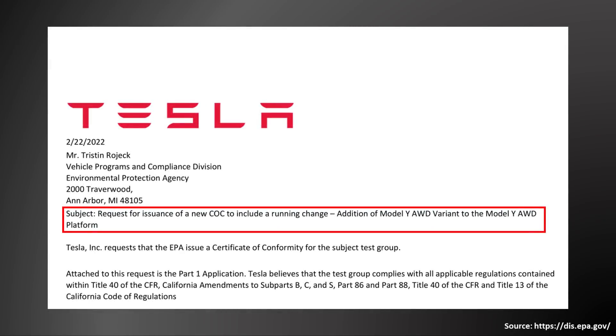In a document dated February 22nd of this year, Tesla submitted an application for the addition of a new Model Y all-wheel drive variant. It's assumed that since this new version has less range, it's going to have a smaller battery pack — some of the details that these EPA documents reveal.